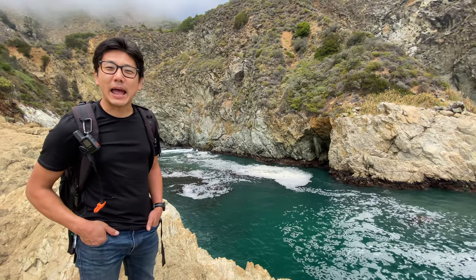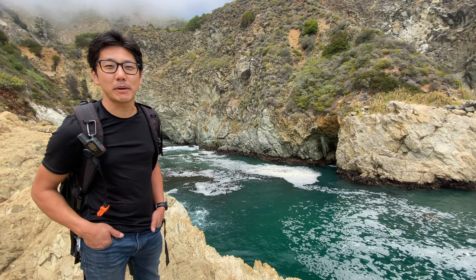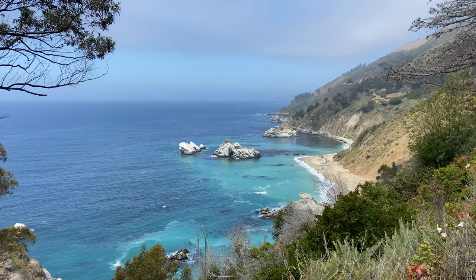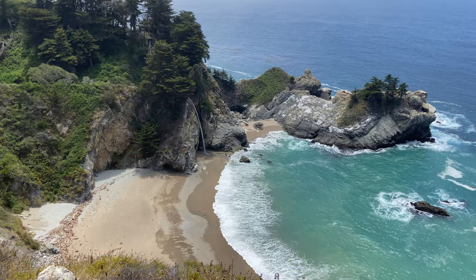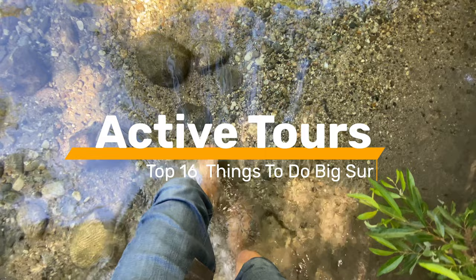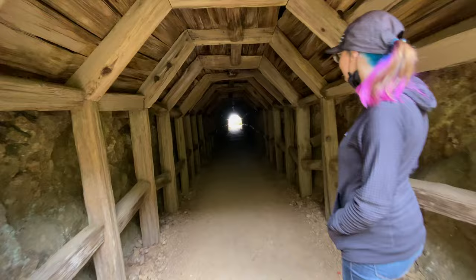Hey guys, this is Josh from Active Tours and today we're in Big Sur. We're gonna take the road trip up Highway 1 and do the best things there are to do. Big Sur — the name itself rings in the imagination of a rugged coastline, marine sanctuaries, waterfalls, hikes, endless empty beaches, and peaceful rivers. Join me on a 90-mile road trip up the coast where we'll explore this timeless land on a stretch of road certainly befitting the name Highway 1.